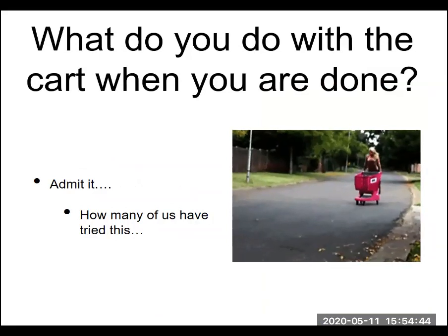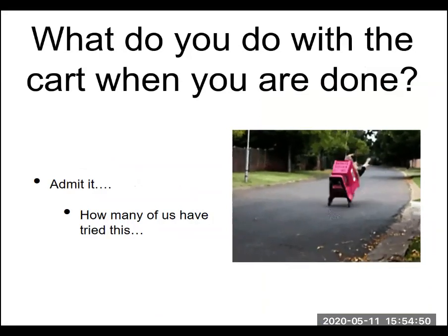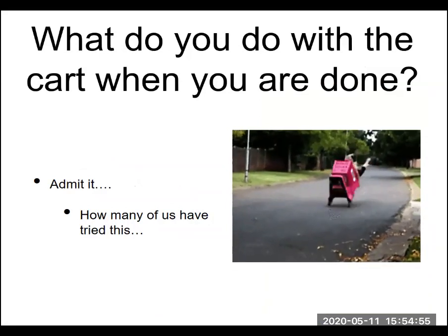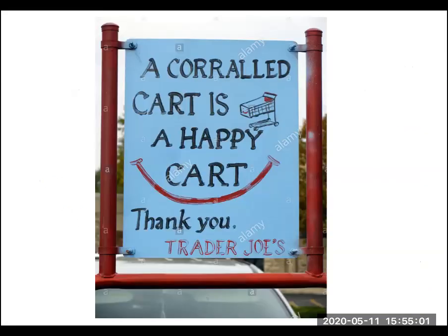There's a funny video on the side here. How many of us have actually tried launching a cart? I'll admit I've tried that at some point in the past and was a little more successful than the image on the right-hand side of this slide. Ideally, if you're using a cart at a grocery store, you're going to return it to the proper location where somebody else can get it. A corralled cart is a happy cart — thank you from Trader Joe's — encouraging you to return the cart to the corral.